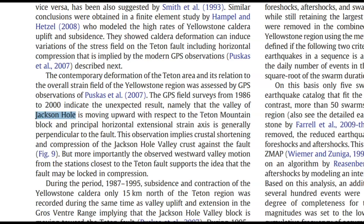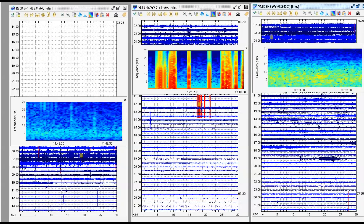GPS field surveys from 1986 to 2000 indicated the unexpected result that the valley of Jackson Hole is moving upward with respect to the Teton mountain block, and the principal horizontal extension strain axis is generally perpendicular to the fault. This observation implies crustal shortening and compression of the Jackson Hole valley crust against the fault. More importantly, the observed westward valley motion from the station closest to the Teton fault supports the idea that the fault may be locked in compression — meaning pressure is building for a large earthquake.